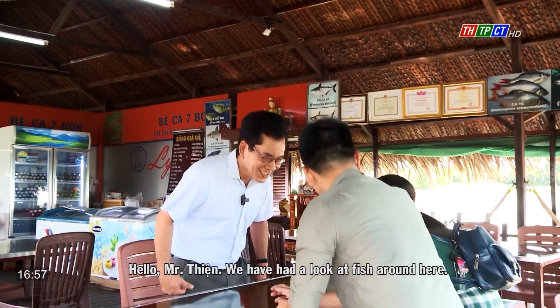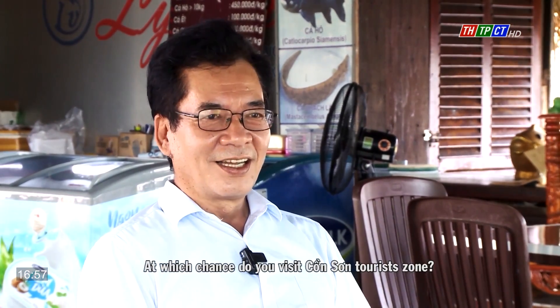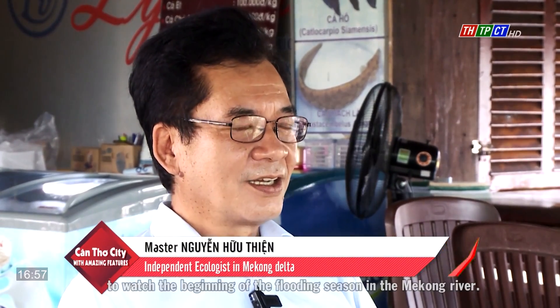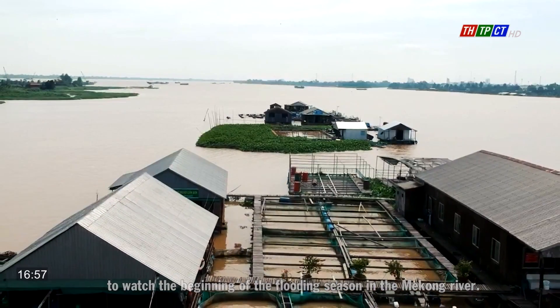Where are you going? Hello Mr. Thiên — we have been looking at fish around here. It's nice to meet you. What brings you to visit Công Sơn Tourism? The purpose of my visit is to find a place to watch the beginning of the flooding season on the Mekong River.